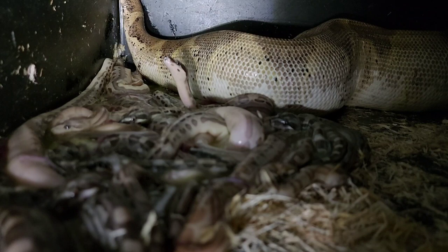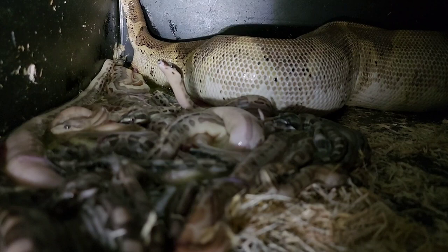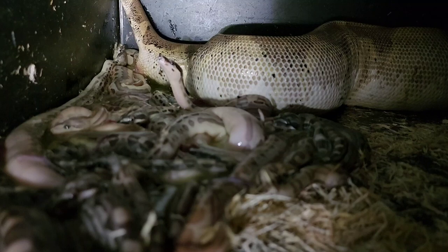I didn't wear rubber gloves even back then. I have never put on a rubber glove ever to pick up a baby boa in the goo — not one time.